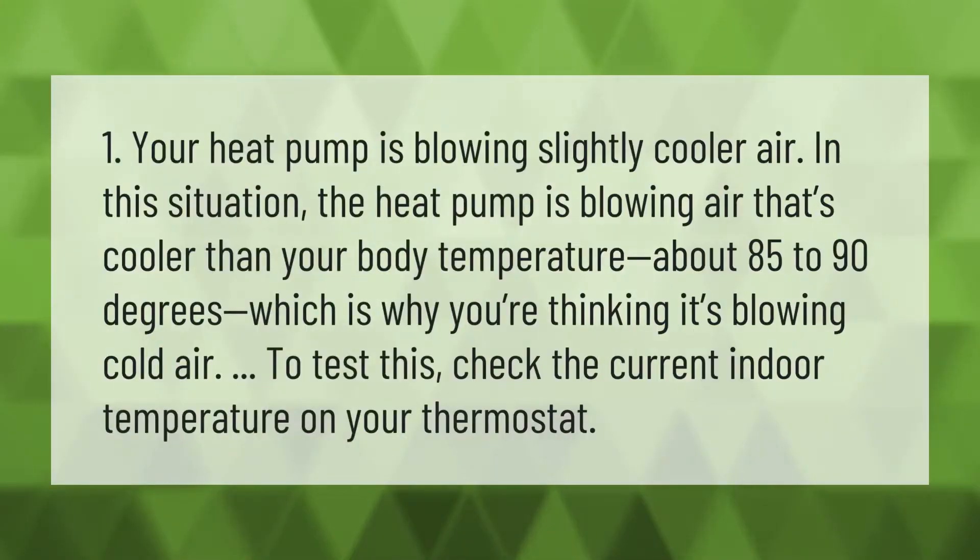If your heat pump is blowing slightly cooler air: in this situation, the heat pump is blowing air that's cooler than your body temperature — about 85 to 90 degrees — which is why you might think it's blowing cold air. To test this, check the current indoor temperature on your thermostat.